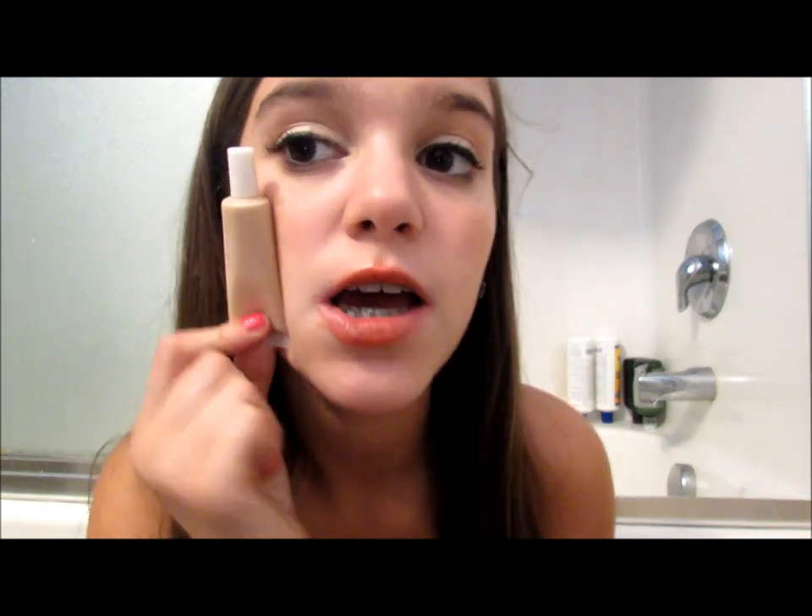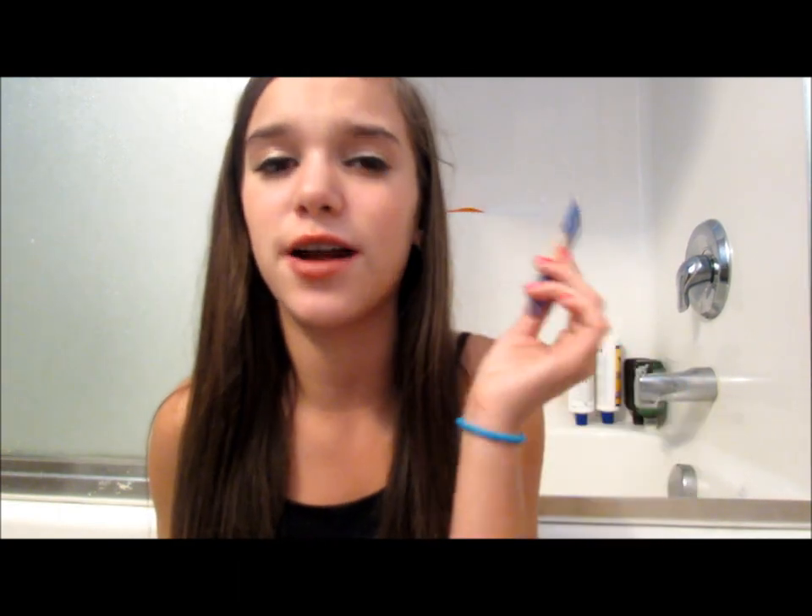So I'm also going to pack my elf tinted moisturizer as a backup. I don't love it — it's okay but it doesn't do much compared to the BB cream, which is amazing. I'm just hoping I don't run out of the BB cream, but I'm taking the tinted moisturizer just in case for a little bit of coverage.